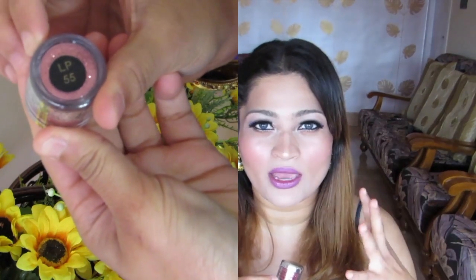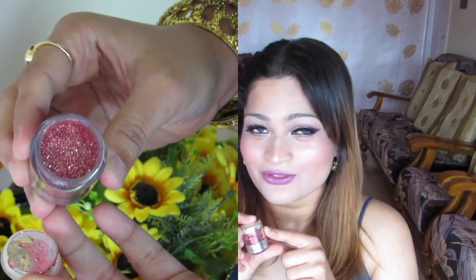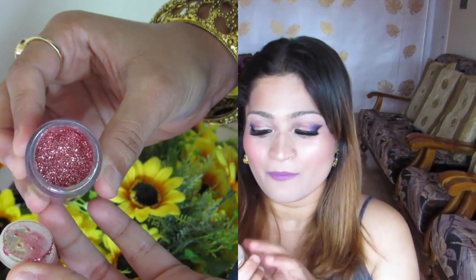This is not a sponsored video — I bought everything with my own money. First up, in no particular order, is the Professional Artist Cosmetics 3D Laser Powder. This is a pigment and I really like it. It's so nicely milled, it sticks on so well, and it looks perfect for brides — it's so beautiful.